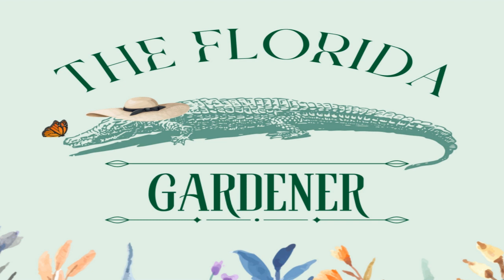Dwarf bougainvilleas have thorns, but because they're smaller overall, they won't tear you to bits. Helen Johnson is a very popular dwarf variety. And here's a little secret: the colorful parts of the bougainvillea are actually not flowers — they are flower bracts. The flower is actually the teeny tiny white blossom, which is encircled by the colorful flower bracts.